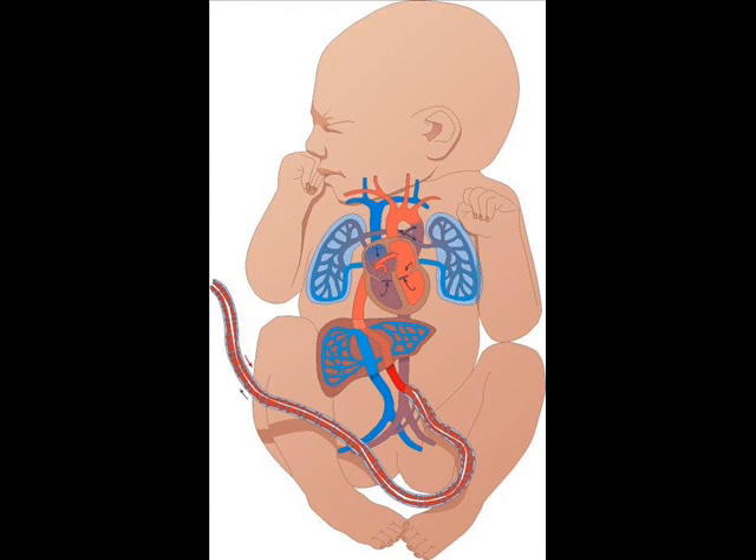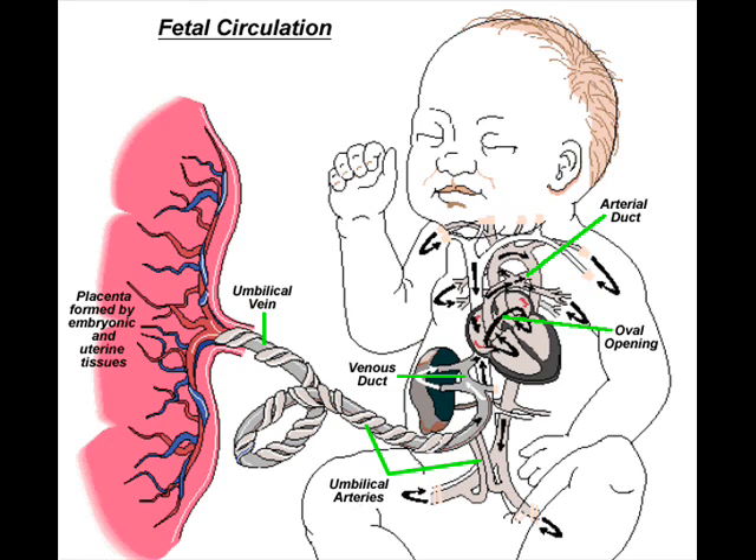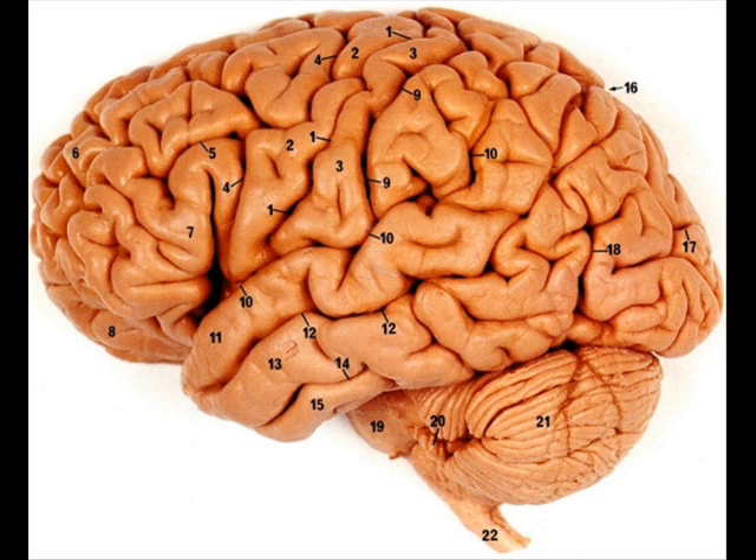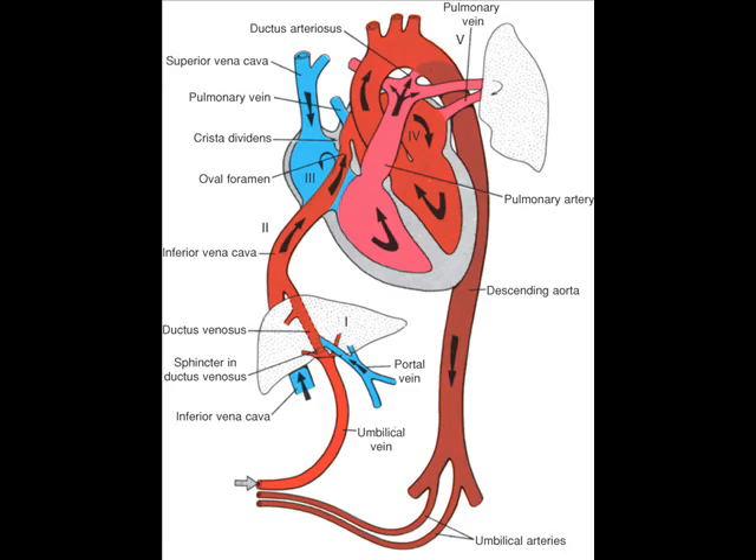In the fetus, as I alluded to a little bit ago, there is no oxygen in the lungs because you're living in the fluid of the amniotic sac. Oxygenated blood must instead come from the mother by way of the umbilical vein. The fetal body has a unique way of separating oxygenated blood from the mother from deoxygenated blood from the rest of the fetus, to make sure that the most vital organs can grow during crucial stages of development.